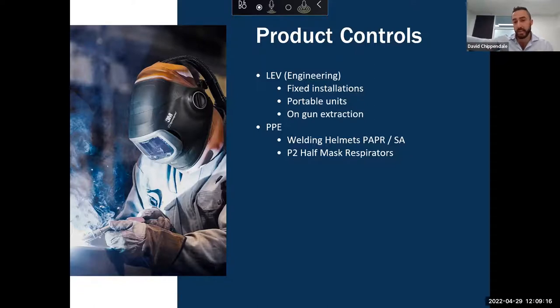And then we have our P2 half-mask respirators — I think everybody now knows what a half-mask respirator is after the last two years with COVID. You also have reusable respirators where instead of throwing the whole thing out like a disposable, you replace the filters on the side. So that is our arsenal against welding fume from a product control standpoint.